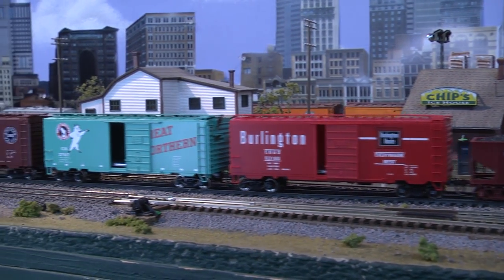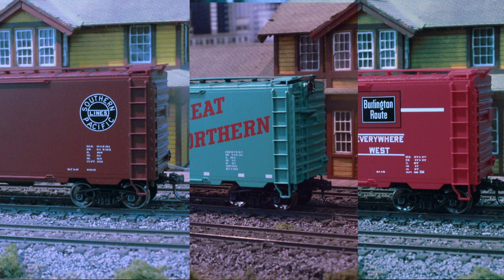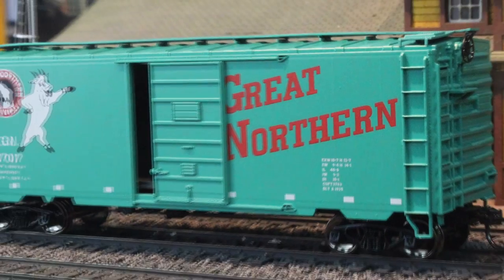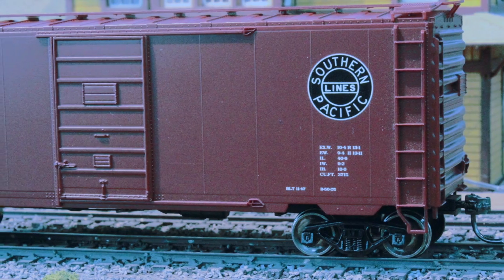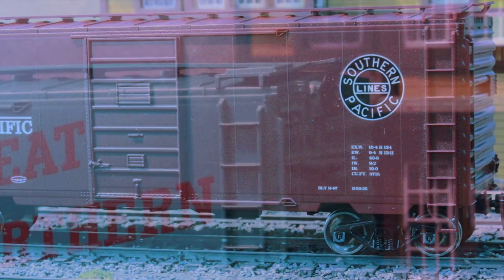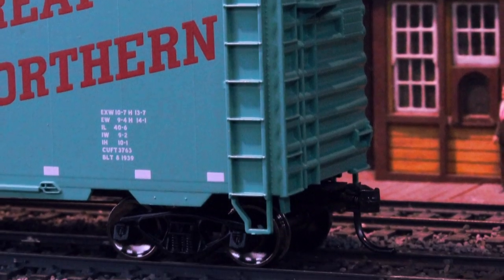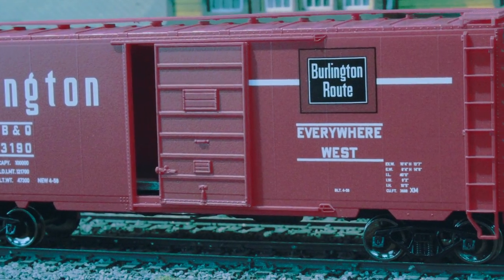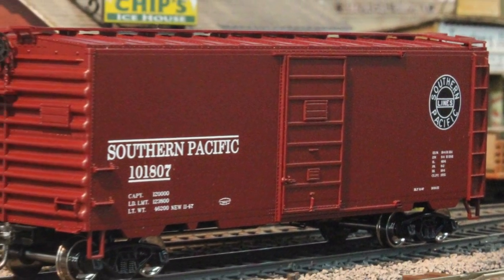Next we have these three 40-foot PS1 boxcars, coming ready to run with superior quality and detailing that you've come to expect from MTH, coupled with competitive pricing. All three boxcars come with a variety of road names such as Burlington, Great Northern, and Southern Pacific markings. These have the same durable ABS body with metal wheels and axles you've come to expect in MTH. Don't forget the decorative brake wheel and Kadee couplers along with the major undercarriage detailing and sliding doors. All three of these 40-foot boxcars can operate on an 18-inch radius curve.